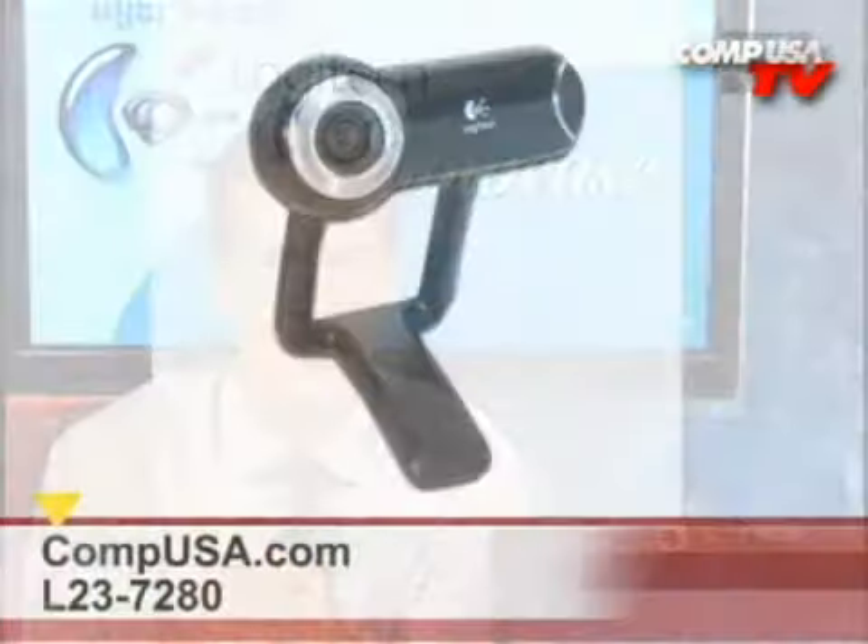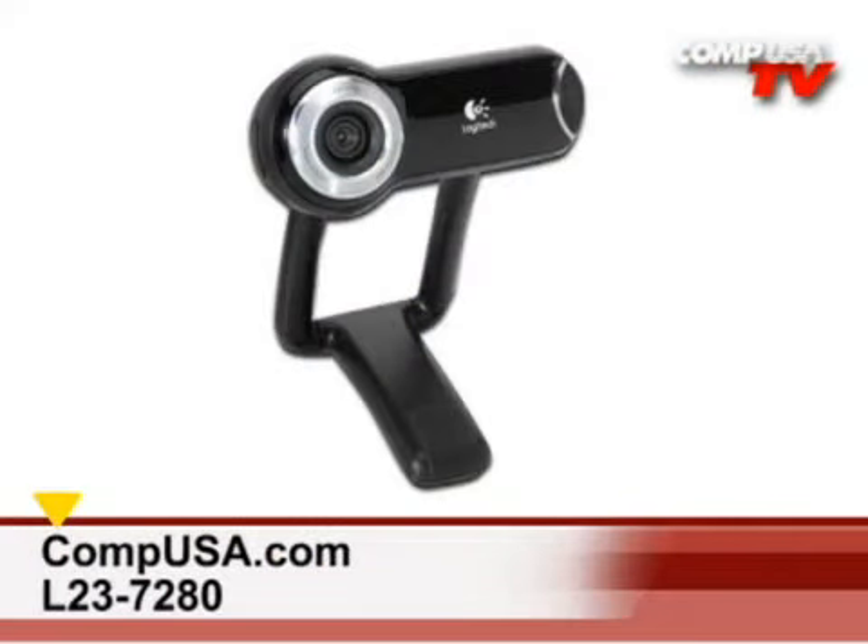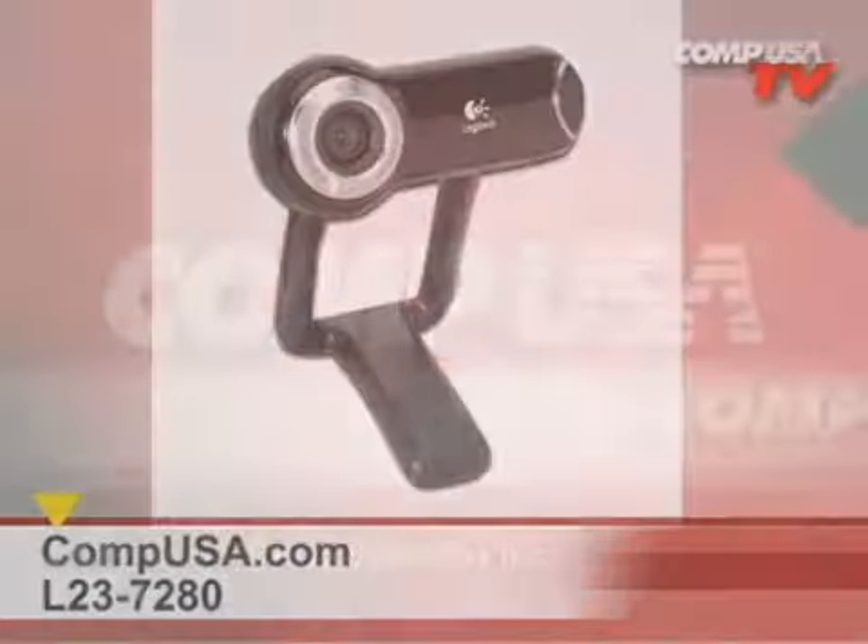For more information on the Logitech QuickCam Pro 9000 HD webcam, go to the search box and type L as in Lima, 23-7280 — that's L23-7280.